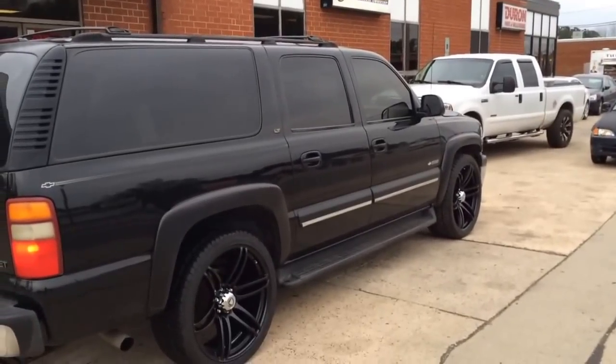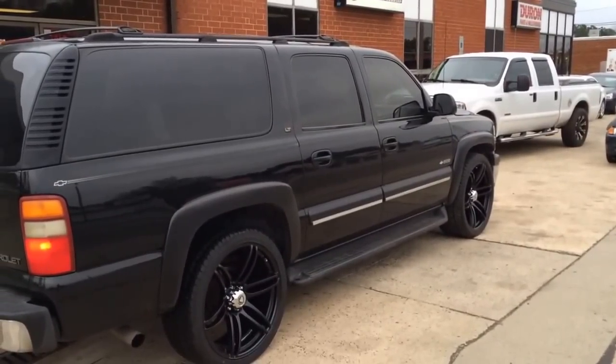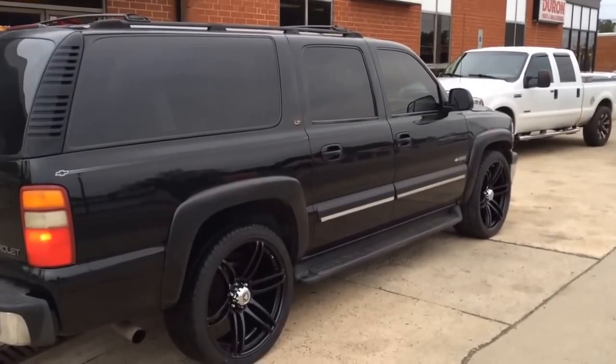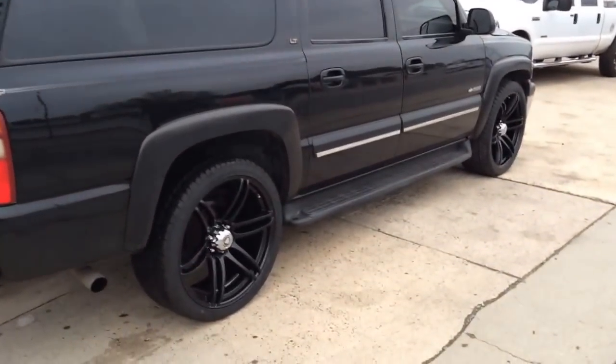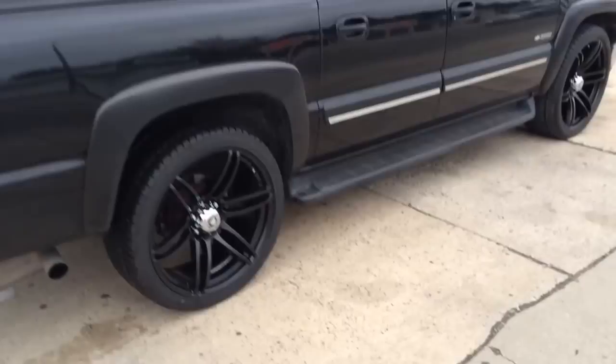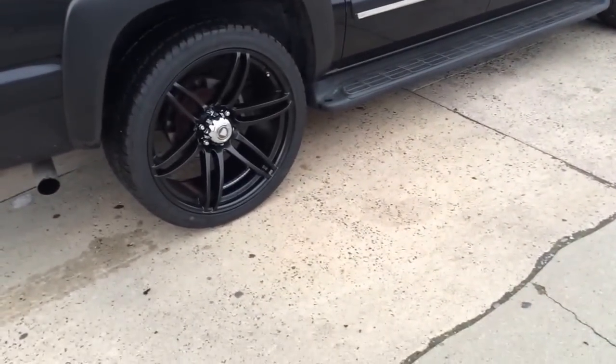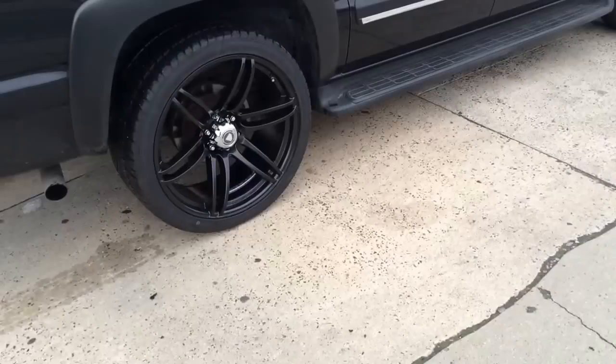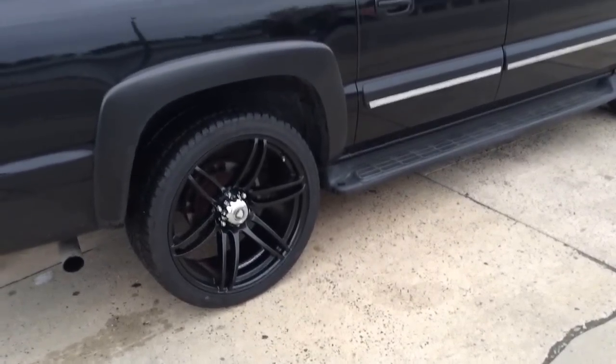Out here at Rim Time Durham, we have a 2000 Chevy Suburban sitting on 24-inch White Diamond 6007 wheels, 295/35/24 Laksani tires.